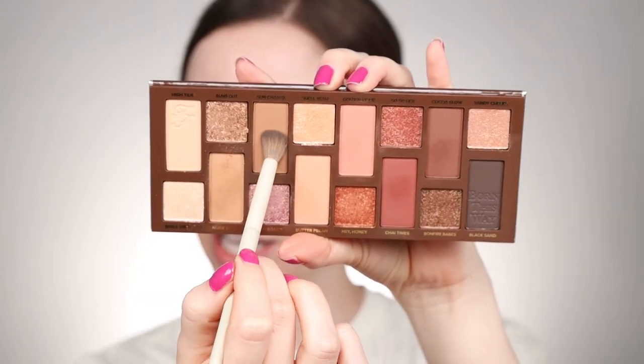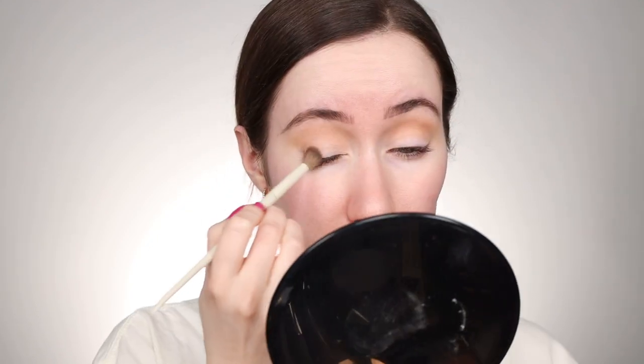Next, I'm going to be using the shade Sun Chaser, which is a little bit more of a neutral brown. I'm going to use this on the outer portions of the lid to create a little definition before we go into that shimmer shade. By the way, I already filled my brows in with my Milani brow pencil. I'm just going to switch back into the brush and kind of brush things up toward the brow a little bit more.